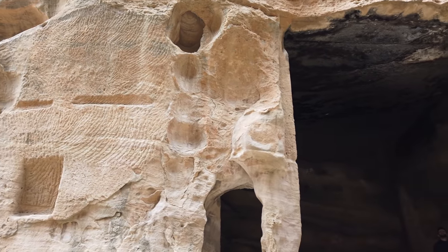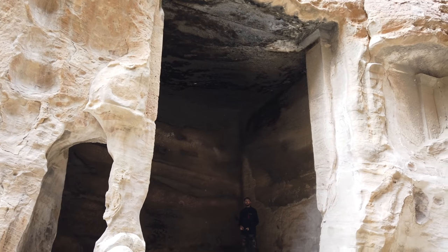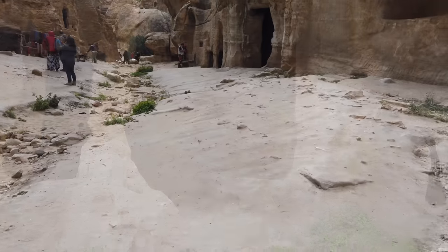Lots of tool marks you see on the surfaces — more of these pointed chisels — no real even pattern. And another one of the chambers there.